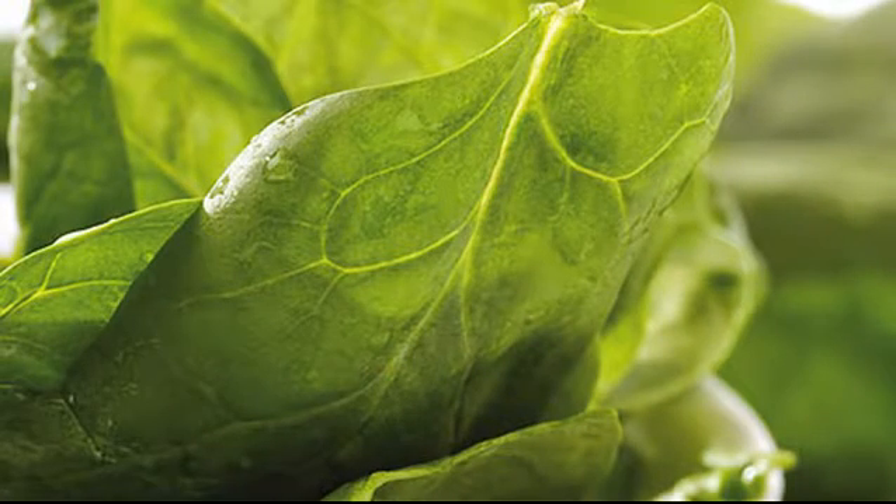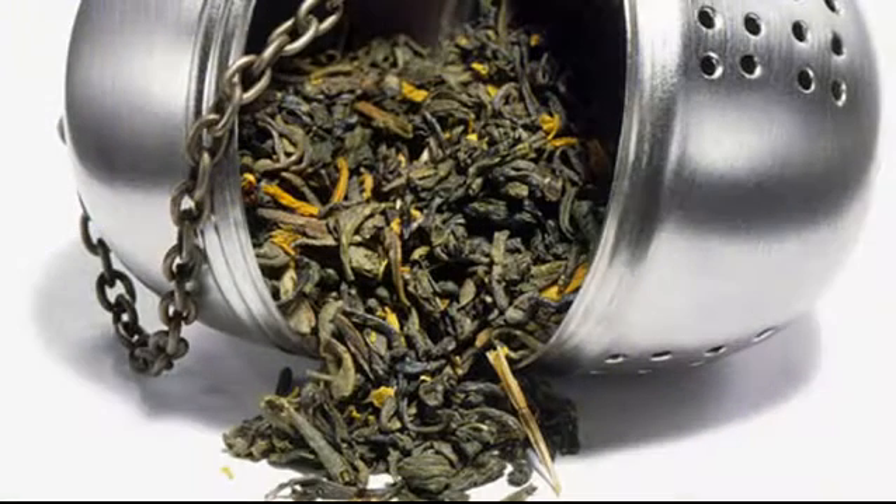Spinach. You'll find lots of nutrients in this superfood. One of them is folate, which helps your body make new cells and repair DNA. It also boasts fiber, antioxidants such as vitamin C, and more. Eat spinach raw or lightly cooked to get the most benefit.